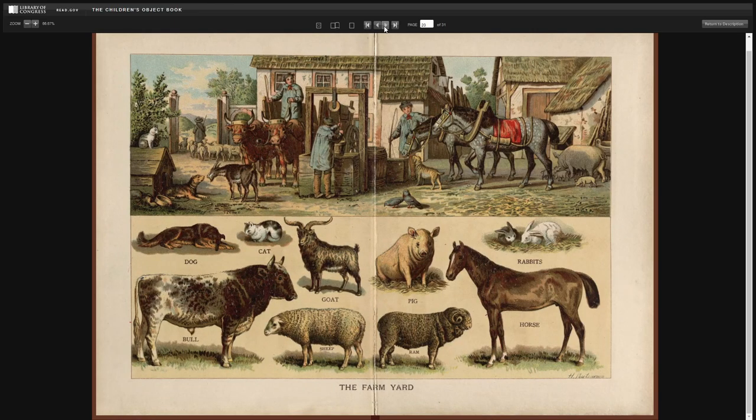The farmyard. Dog. Cat. Bull. Goat. Sheep. Pig. Ram. Rabbits. And horse.